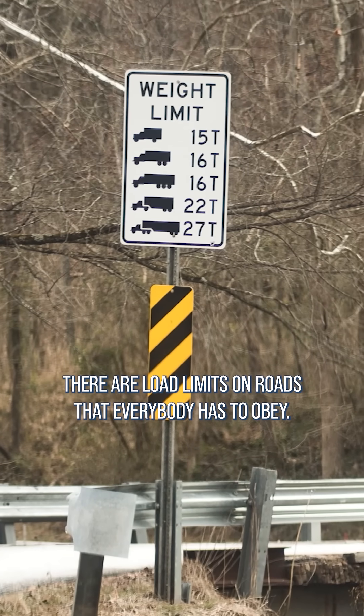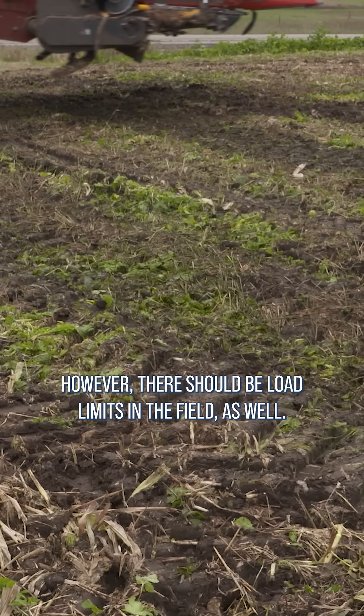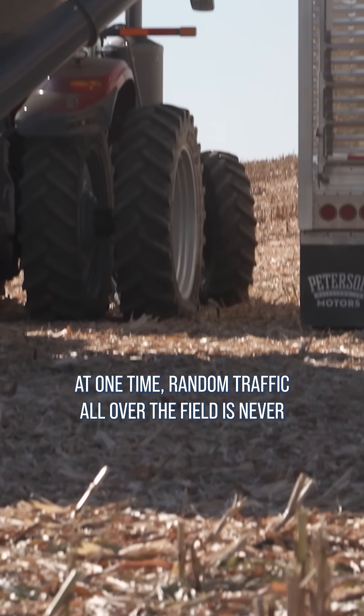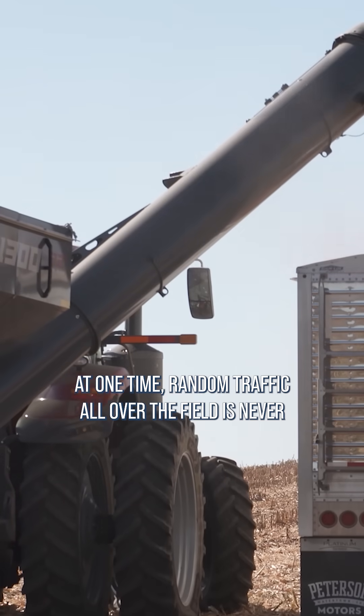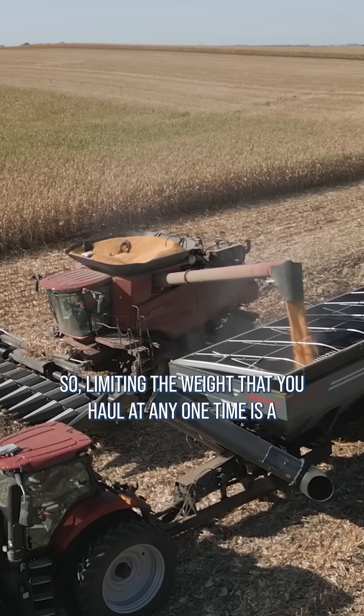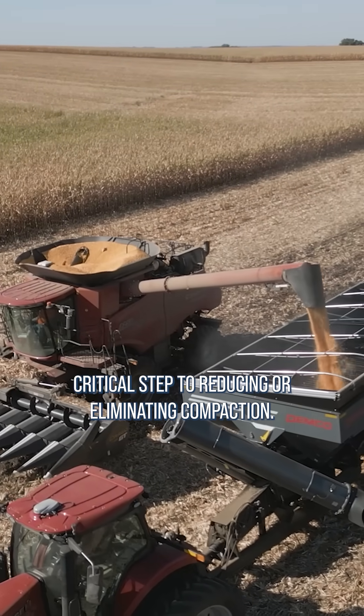There are load limits on roads that everybody has to obey. However, there should be load limits in the field as well. With the size of today's equipment and the amount of grain you can haul at any one time, random traffic all over the field is never a great idea, but it does happen all the time. So limiting the weight that you haul at any one time is a critical step to reducing or eliminating compaction.